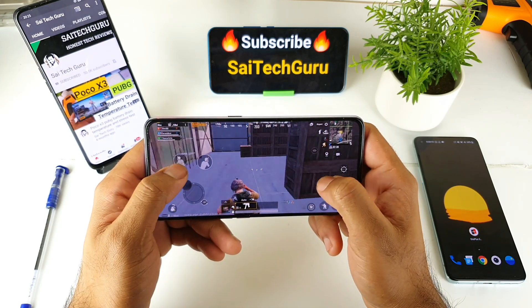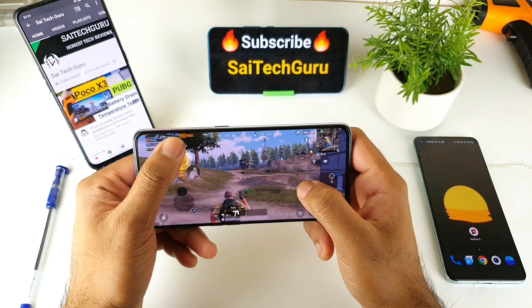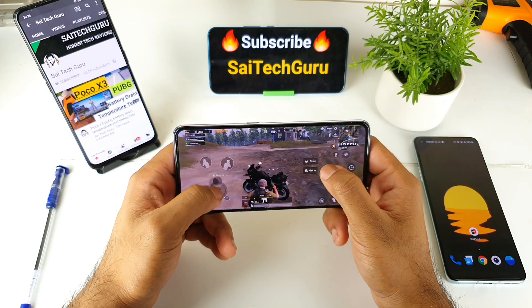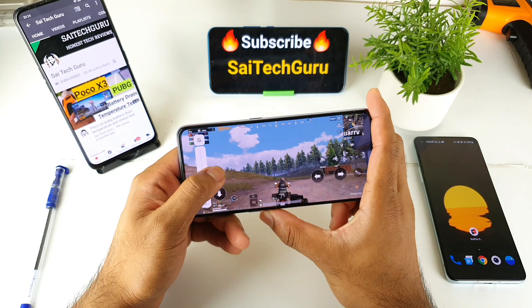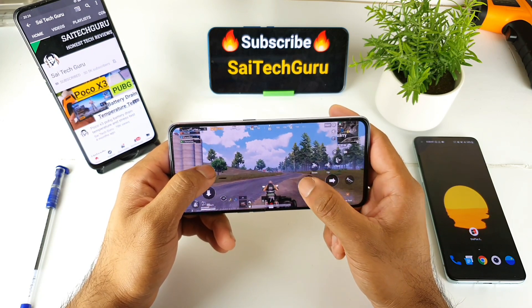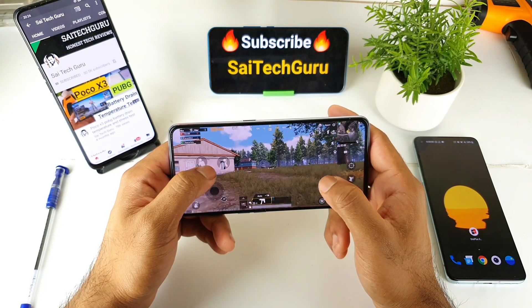For more interesting game videos, make sure to follow me regularly — I'll do my best in terms of different game comparisons and game tests. The Dimensity 1000 Plus has really good power for playing high-end games. I tested games like Genshin Impact, Fortnite, and Life After — all of those performed really well without any problem. Stay tuned for more videos, and thank you for watching. See you in the next video!